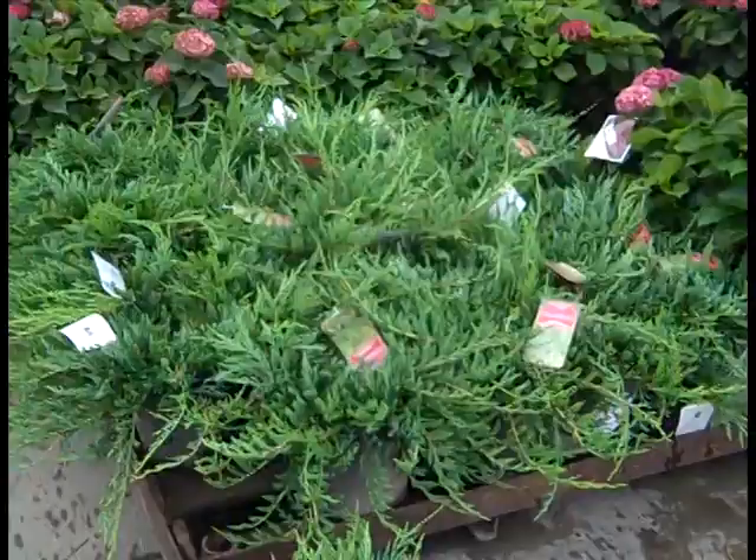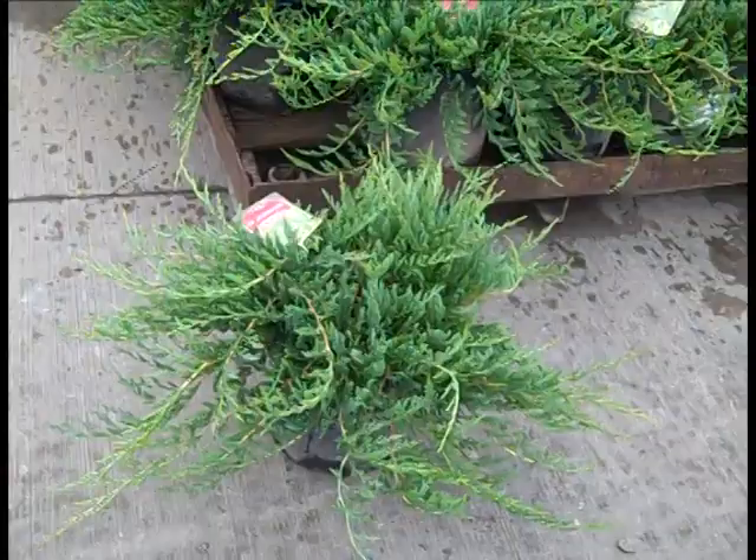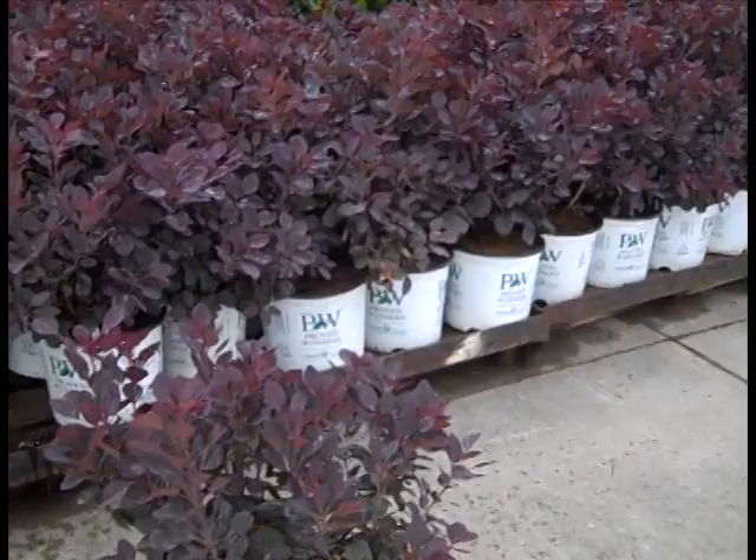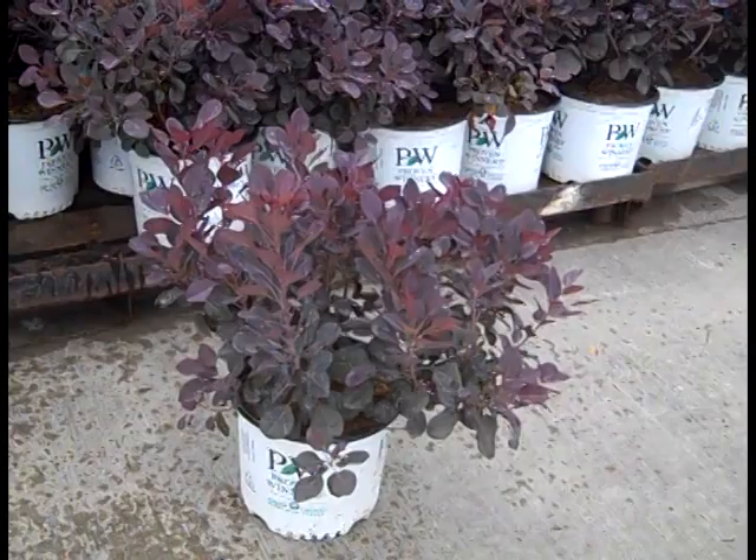Here we have a really nice value — this is a two gallon. These are blue rug junipers. Check these out. This is a nice order of Cotinus. This is Winecraft Black, and this is an improved Cotinus from Proven Winners. Gorgeous, nice tight compact plants here. Great color.